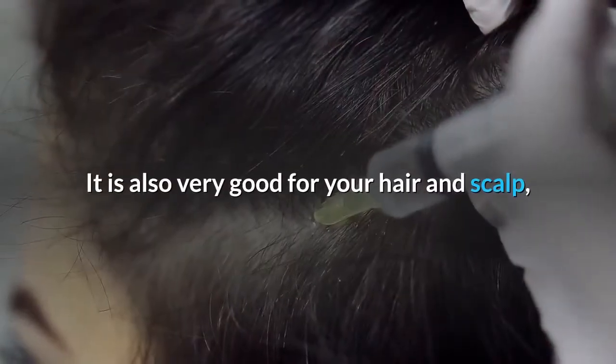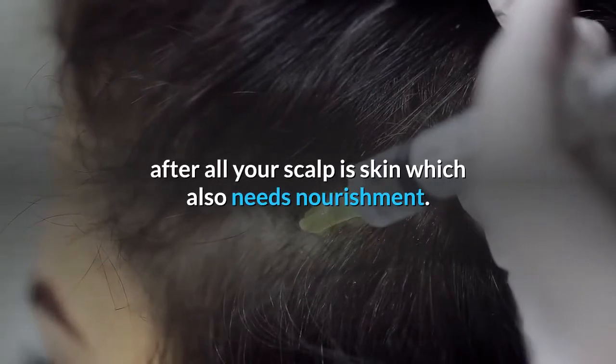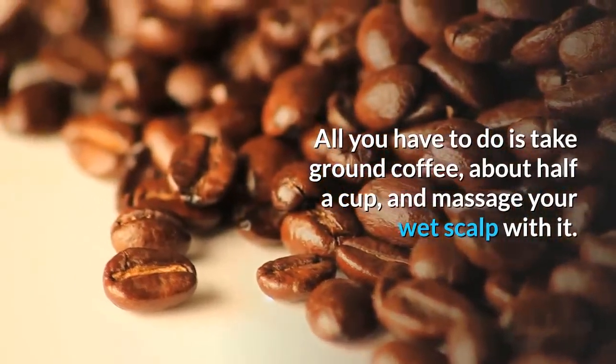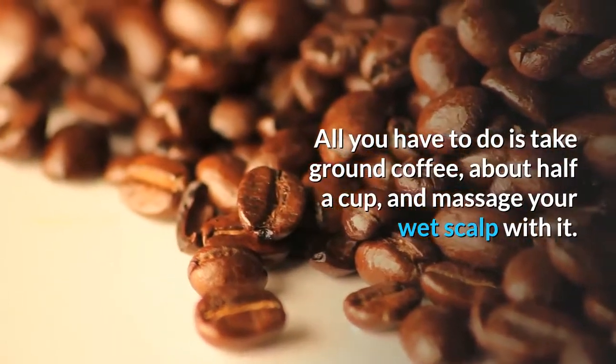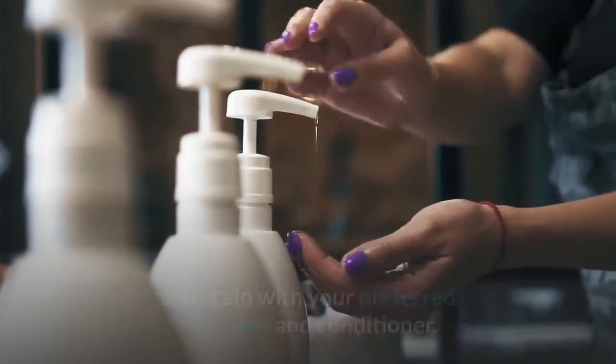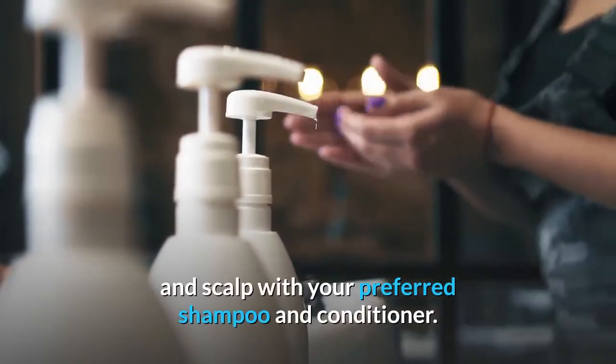It is also very good for your hair and scalp — after all, your scalp is skin which also needs nourishment. All you have to do is take ground coffee, about half a cup, and massage your wet scalp with it. When you have left it for approximately two minutes, you can wash your hair and scalp with your preferred shampoo and conditioner.